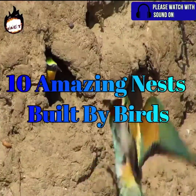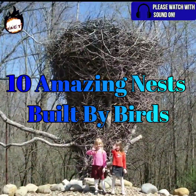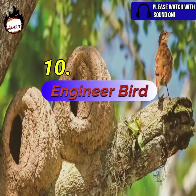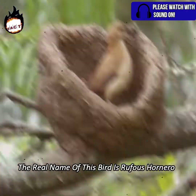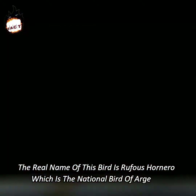10 Amazing Nests Built by Birds. Number 10: Engineer Bird. The real name of this bird is Rufous Hornero, which is the national bird of Argentina.